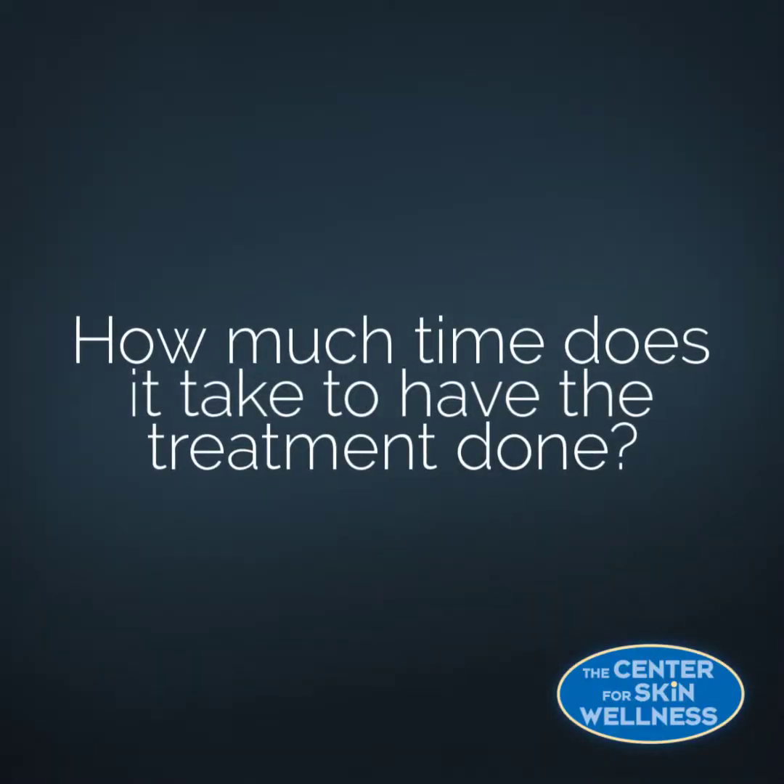Once that is completed, we will clean your skin, put some sunscreen on you, and talk about how we're going to take care of your skin. The actual preparation doesn't take very long — what takes the longest time is what we call your soak time.